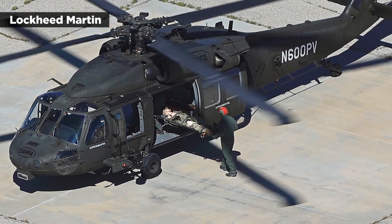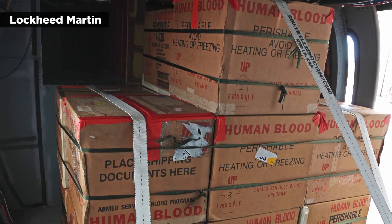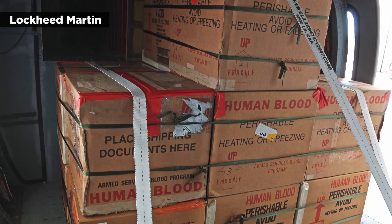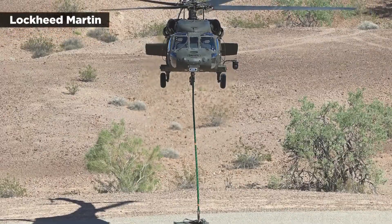Specifically, the Blackhawk flew 83 miles while loaded with 400 units of real and simulated blood, totaling 500 pounds, then it descended into a valley as low as 200 feet above ground level at 100 knots.